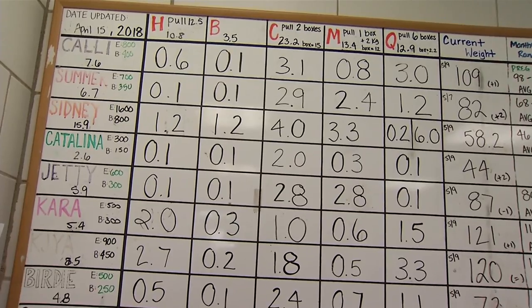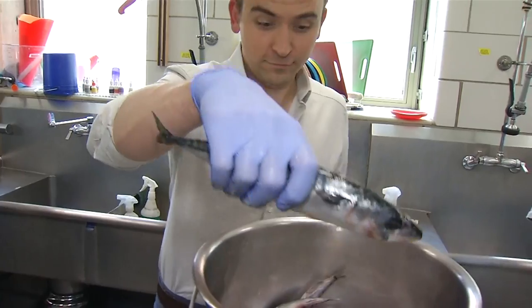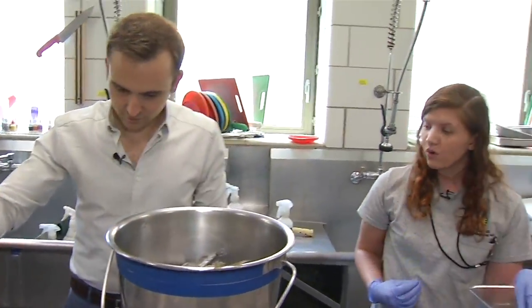0.8 mackerel — yes, 0.8 mackerel, and that's in kilograms. They are huge. They're yummy. They're some of our animals' favorites. And these guys, I mean, I can tell these look delicious. Yeah, and you're going to see that they actually swallow them completely whole.